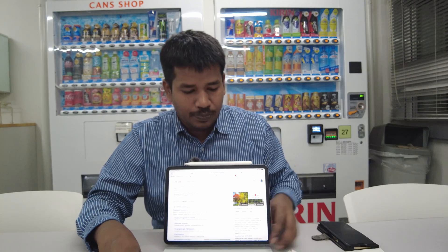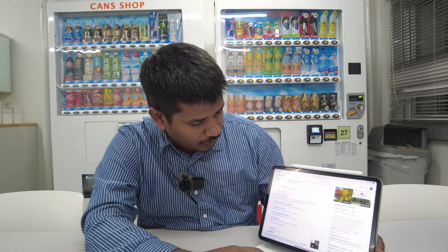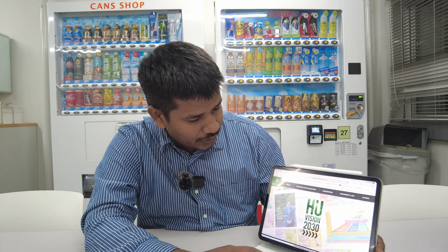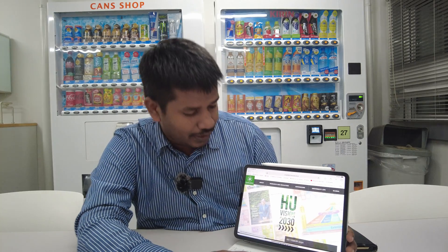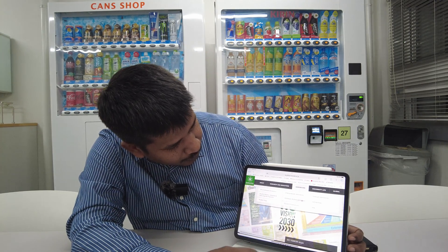I will show you the engineering school, but first the main Hokkaido University — let me do a Google search. Go to the home page. It is very clear and very interesting — you can see Vision 2030. Hokkaido University has a Vision 2030 targeting certain scholarships, intakes, and new programs. That is one of the things I learned when I attended these programs. Now, go to Admissions and then Scholarships.